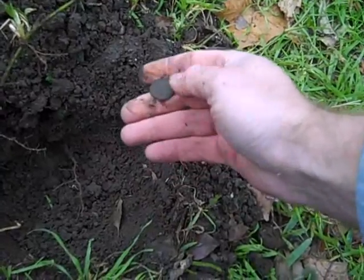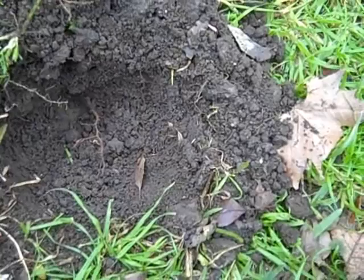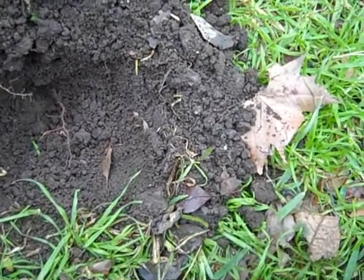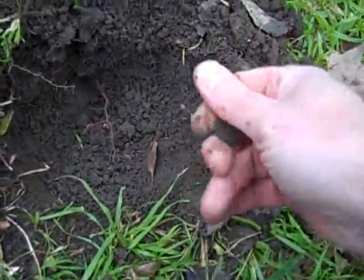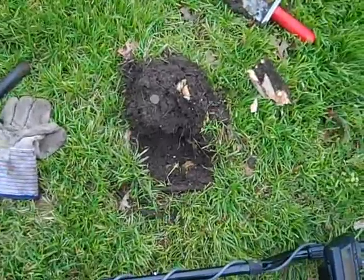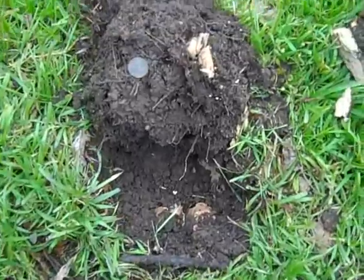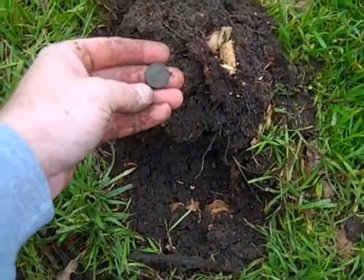It's deep — pretty deep. 1961. There's my third wheatie of the day. There's got to be silver here. It's just too many wheat pennies not to be. It's a 1956.